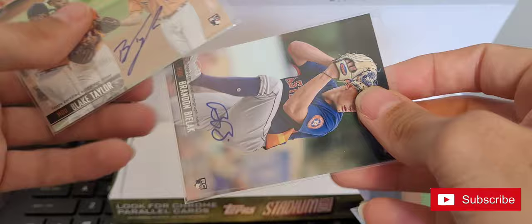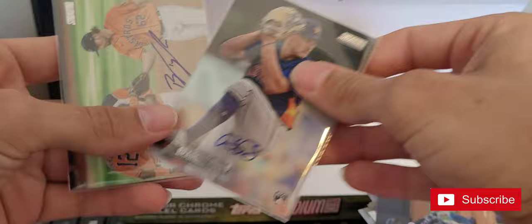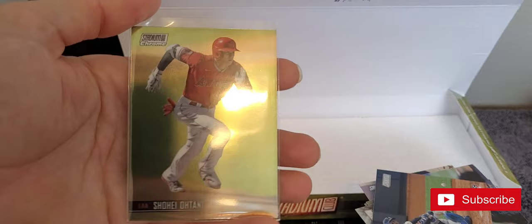That wraps it up guys. $90 gets you two Houston Astros rookie pitcher autos — probably can get maybe five bucks out of these if I was going to sell them. We'll have to look and see what they're worth, but not much. My favorite card is probably the Chrome Shohei Ohtani. Hopefully you'll have better luck if you grab one of these boxes, but we will catch you next time.